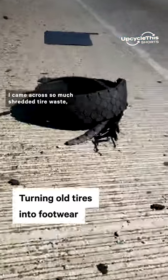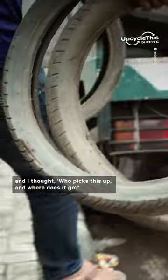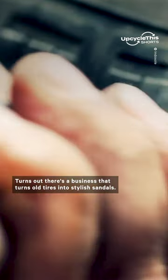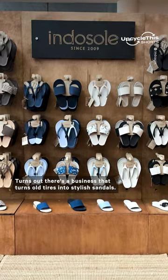During my drive on the expressway, I came across so much dreaded tire waste and I thought, who picks this up and where does it go? Turns out there's a business that turns old tires into stylish sandals.